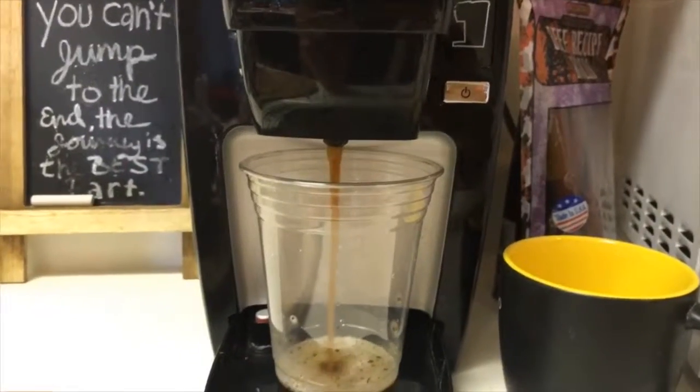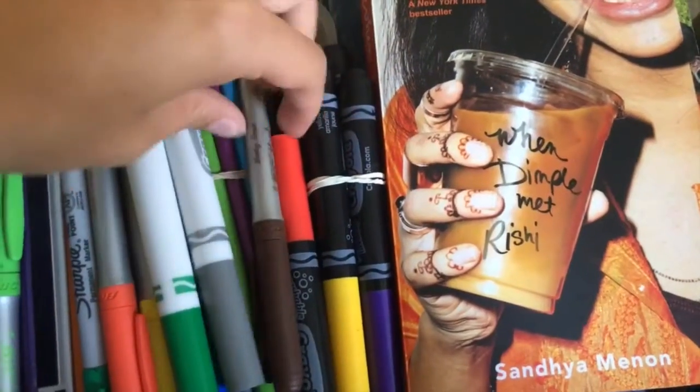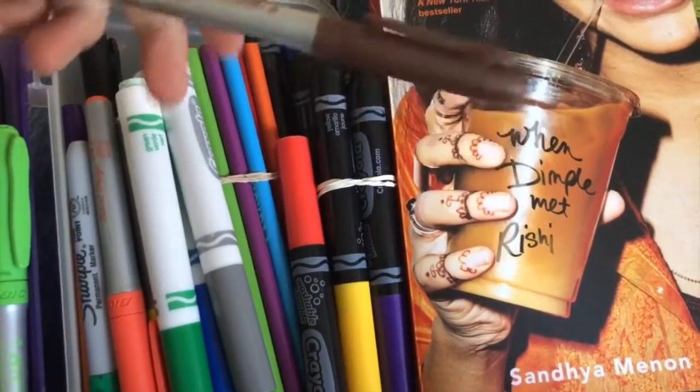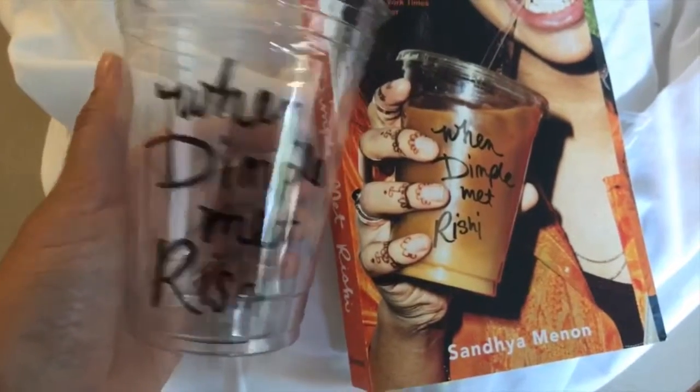Then on day three, I think that was one of my favorites. I was most proud of this photo, and that was to do a cosplay of a cover. So I was reading When Dimple Met Rishi. I had the perfect orange shirt to wear. So here's a little montage of how I got ready for When Dimple Met Rishi — I am making coffee for the Instagram, brewing, and now I'm going to draw on some henna.